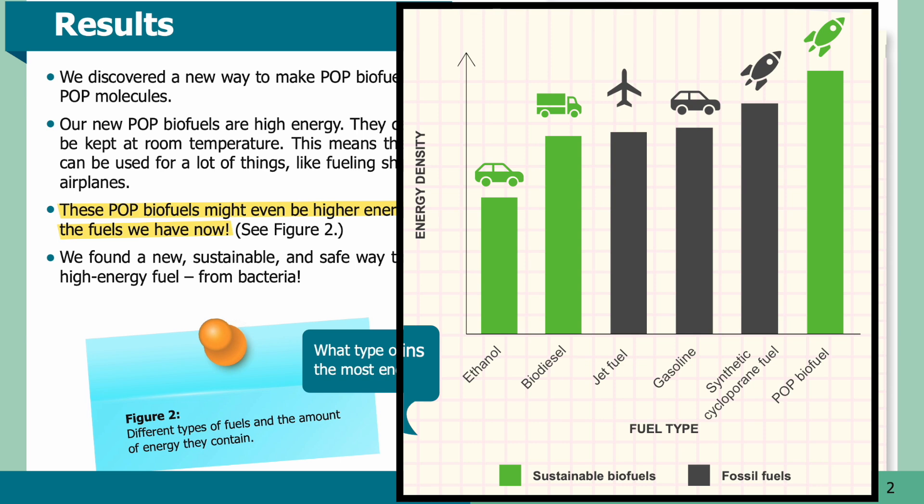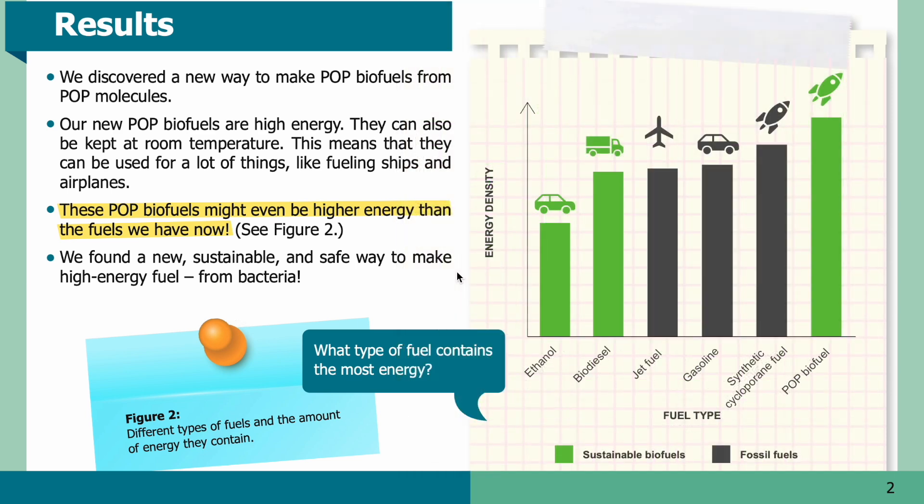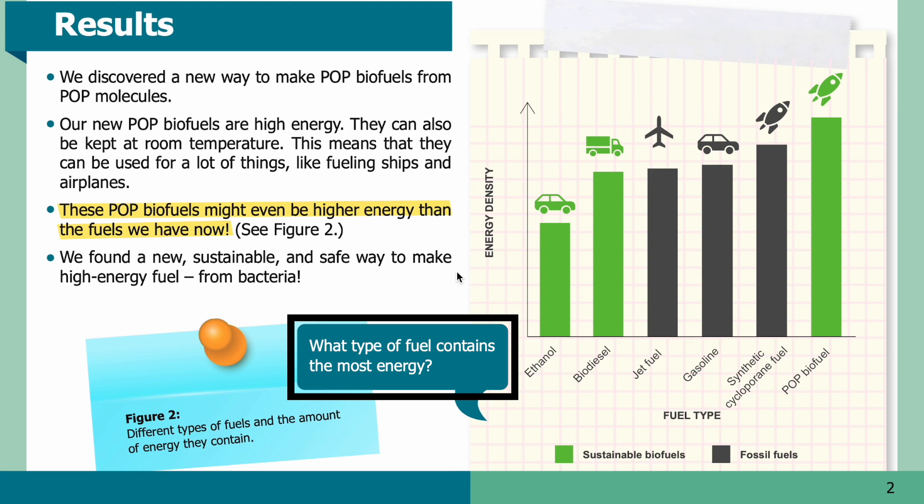In Figure 2, you can see different types of fuels and the amount of energy they contain. The y-axis on the graph represents energy density. On the x-axis, you can see a variety of fuel sources, from the least dense on the left to the most dense on the right. Green bars indicate the fuel is a sustainable biofuel, and dark gray bars indicate fossil fuels. Above each bar you can see what type of vehicle that fuel is commonly used in — ethanol for cars, biodiesel for trucks, jet fuel for airplanes, gasoline for cars, synthetic cyclopropane fuel for rockets, and POP biofuel for rockets. Looking at the graph, what type of fuel contains the most energy?